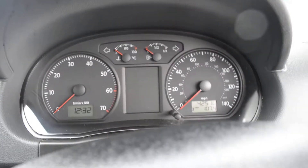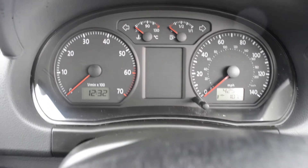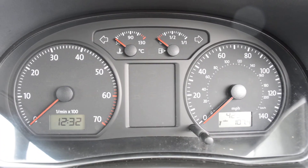This Volkswagen Polo has done 42,510 miles. We have some great finance packs available on this model, and if you were to reserve it online you would receive an additional discount.